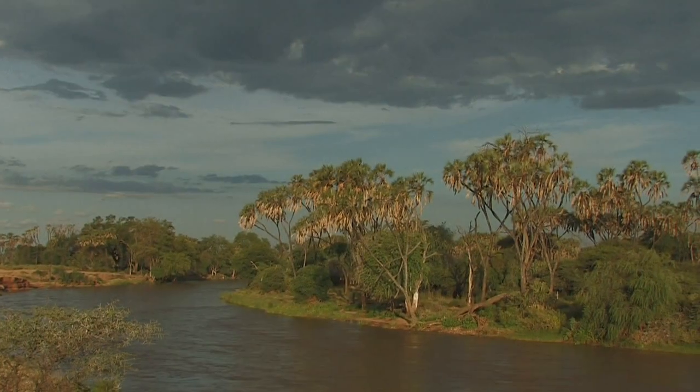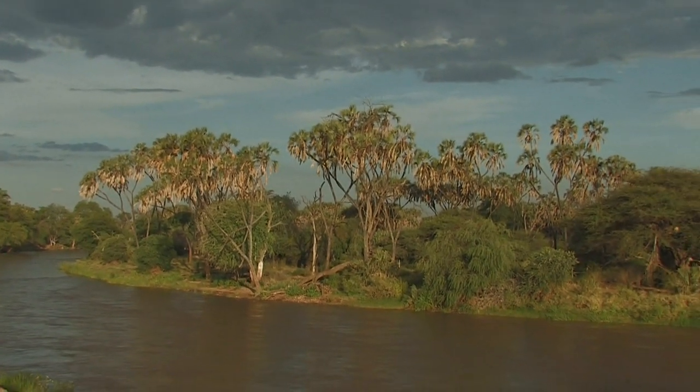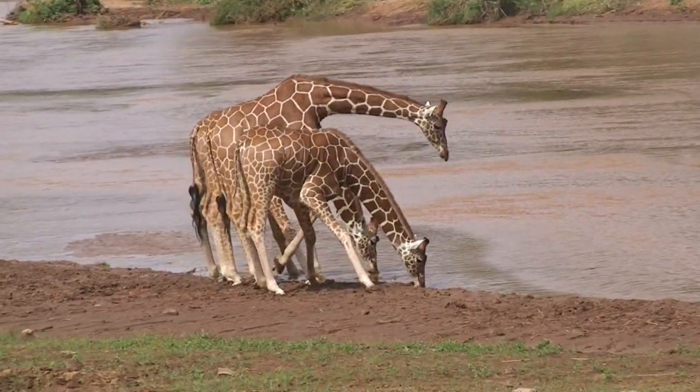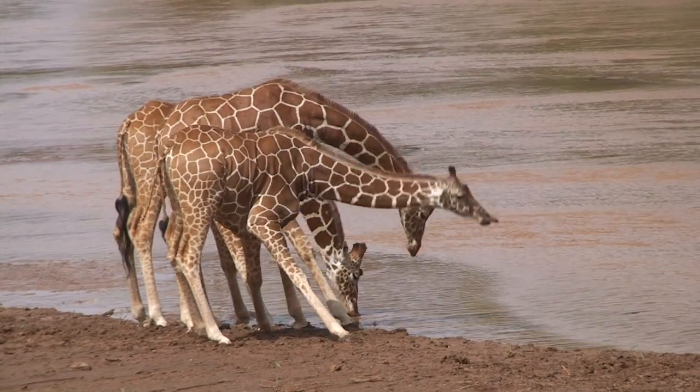The Ewaso Nyiro River is the heart of this ecosystem, providing life-giving water from the Aberdare mountain range. Animals come here to drink and bathe, while crocodiles can be seen sunning on sandbars.